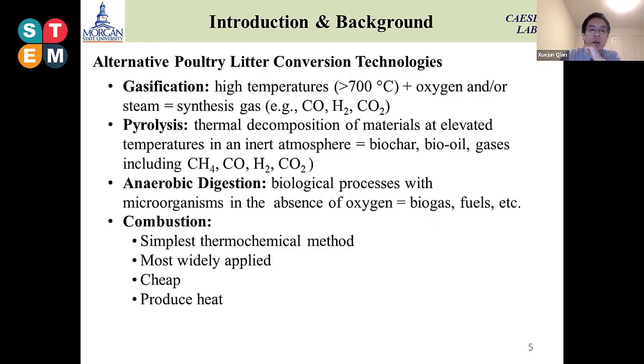There are a lot of alternative technologies around the world trying to convert this type of poultry litter waste into energy. These include four main types of technologies: gasification, pyrolysis, aerobic digestion, and combustion.